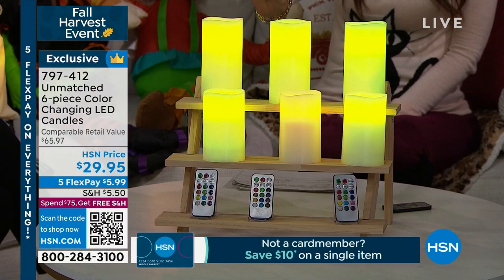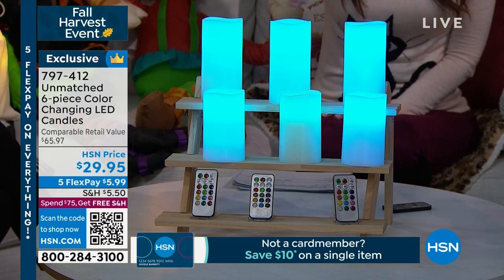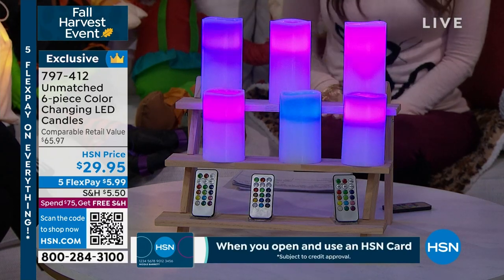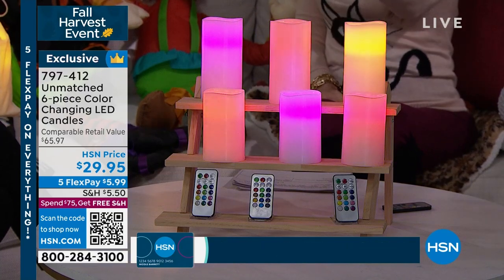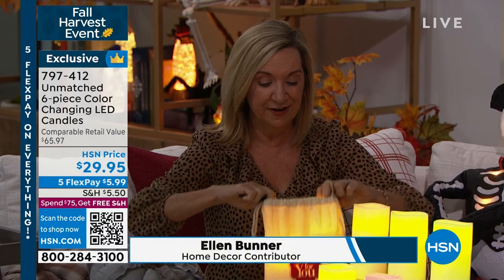They look like real candles. You put them on a timer. You see how they're scrolling through the different colors? You can do it like that, or set it on one color, or make them just white. They're $5.99 each payment, and you get all six. Plus, we've never done it before where you get three remotes. So they're easy to gift as separate little gifts — they come as three sets of two. They are gift boxed and also come with an adorable canvas drawstring gift bag.